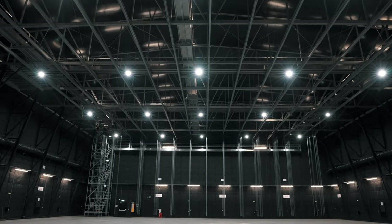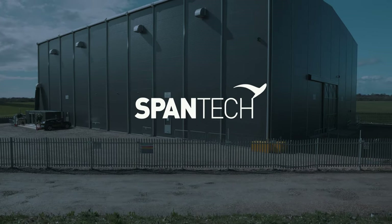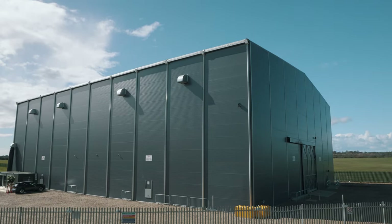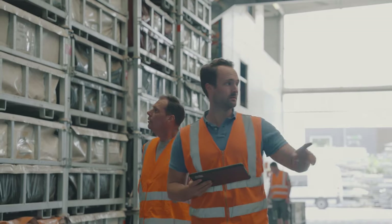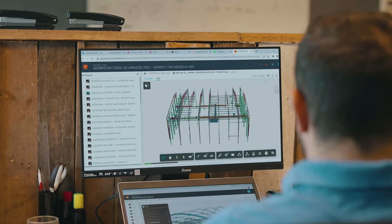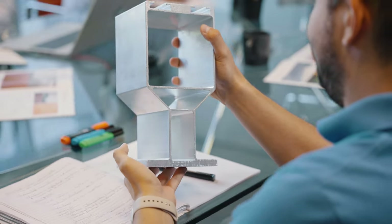Welcome to the future of soundstage construction. We are Spantec, the industry leader in purpose-built soundstages for film and TV. With over 20 years of experience, we handle everything from design to on-site installation, providing a turnkey solution for all your production needs.